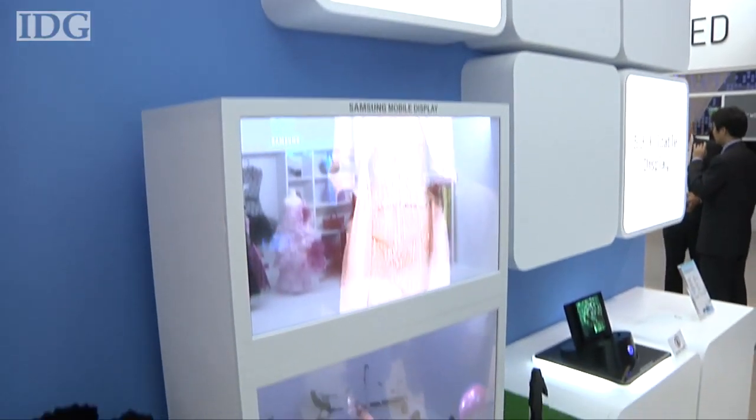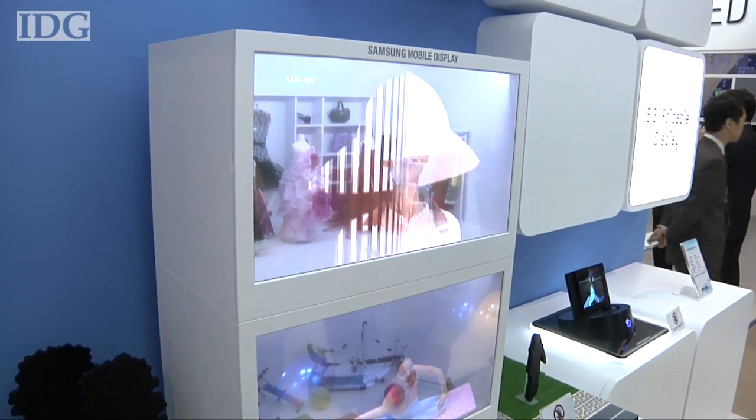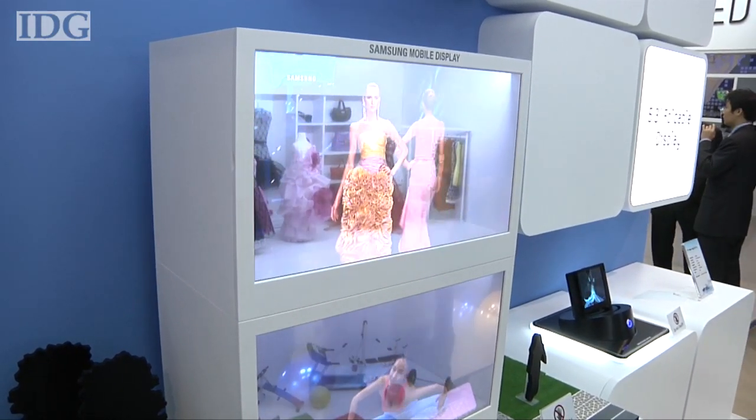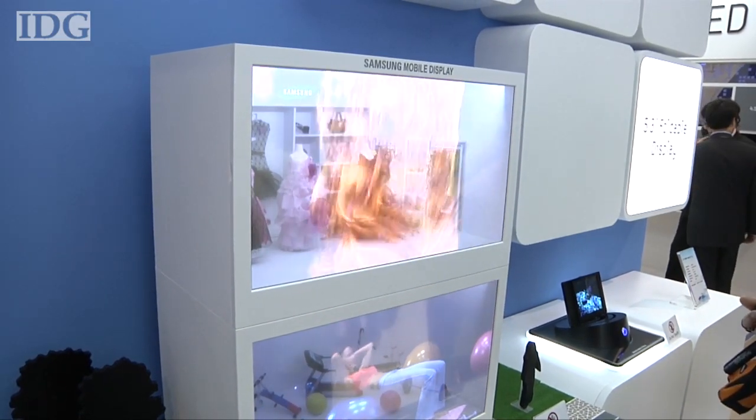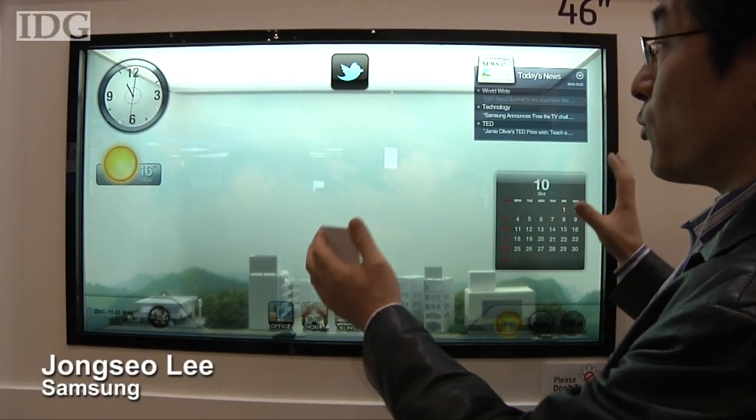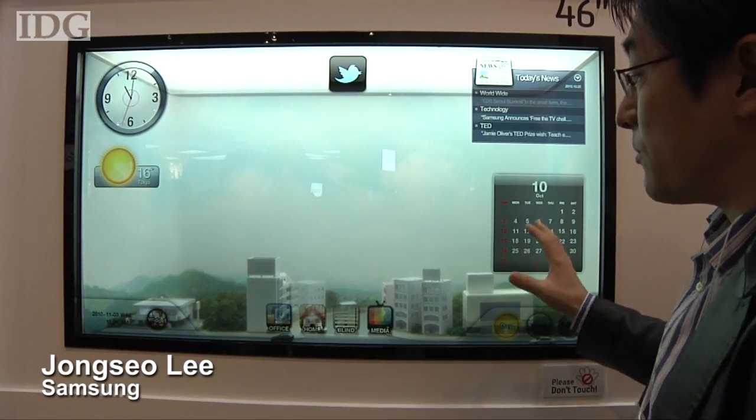Samsung's ideas for the see-through screens go beyond shops and into your home and office, where it imagines all manner of information being overlaid on your view of the outdoors. Imagine this is your office window with this transparency display.